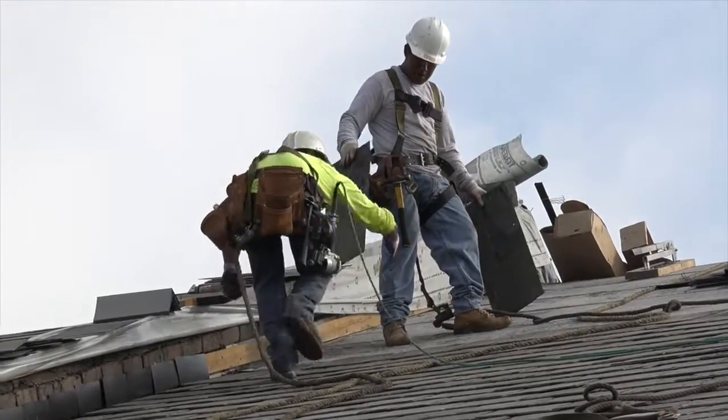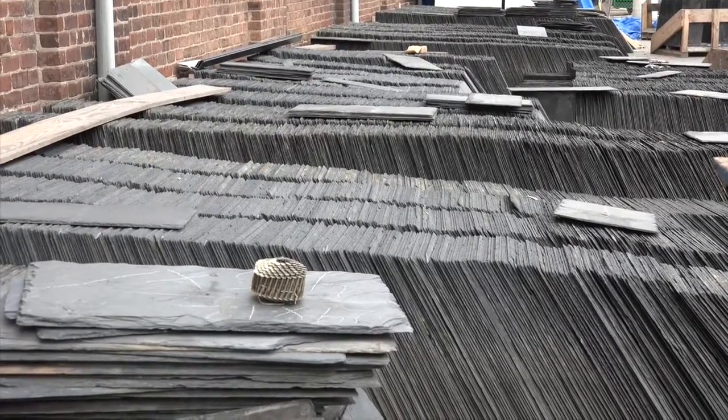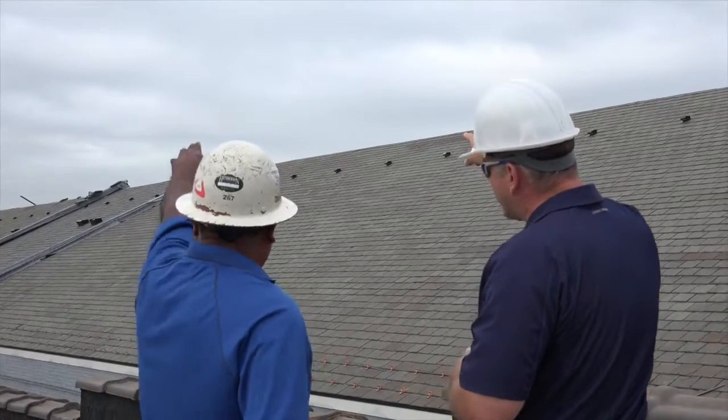Meticulous handling of the 100-year-old Buckingham slates by the Cross Timbers Roofing crew facilitated their reinstallation with minimal breakage and maximum efficiency. Quick slate representative Brian Chalzma visited the project to check on progress.